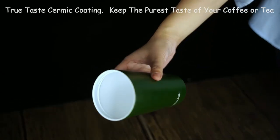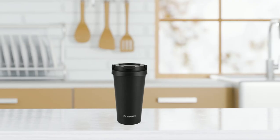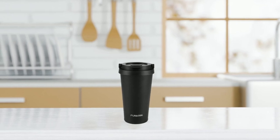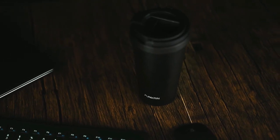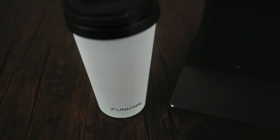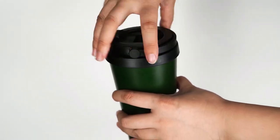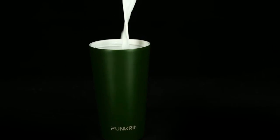The ceramic interior coating is also corrosion-free, making it safe for use with any beverage. The insulation of the Funkrin Mug is second to none, keeping your drinks hot or cold for up to 4 hours. This makes it perfect for use in the office, while traveling, camping, or even at parties. And with a rating of 131 degrees Fahrenheit after 4 hours, you can be sure that your beverages will stay at the perfect temperature for as long as you need them to.